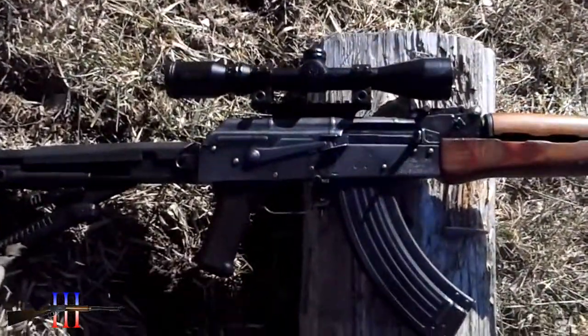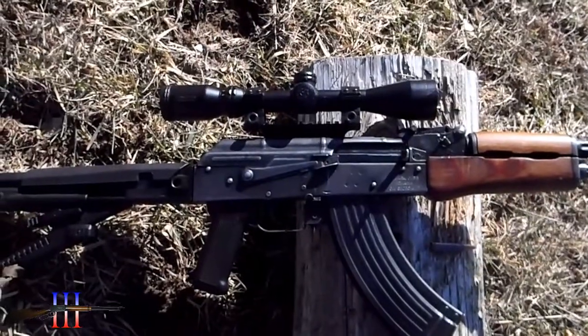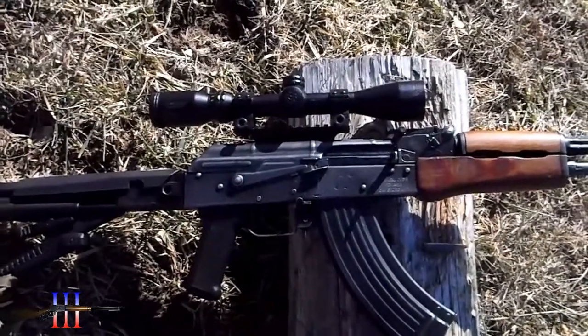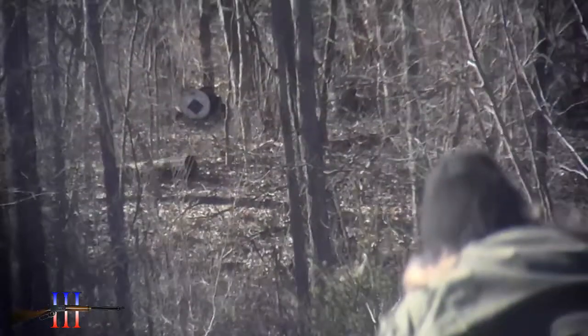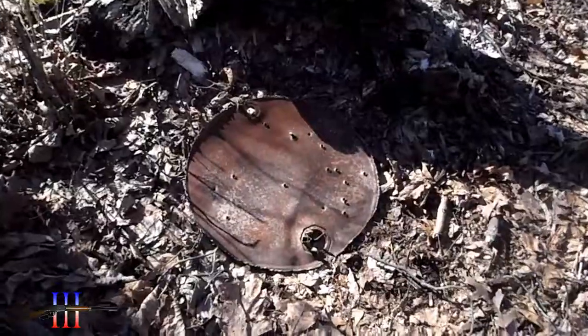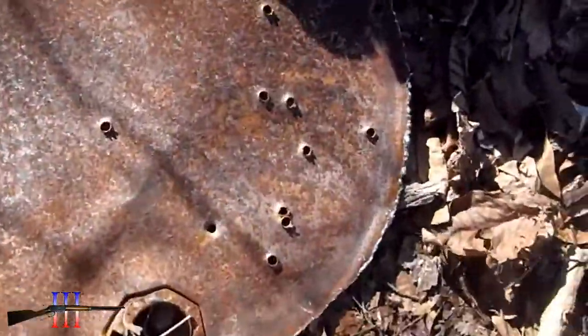I'm not so sure where I'm going to hold, but I'll just hold at the top of that target and see if my 250 yard zero works. Well, I've probably hit it — it's down.